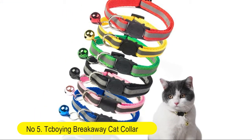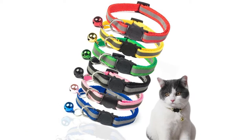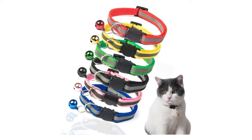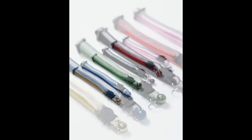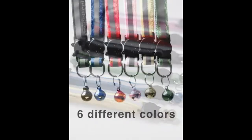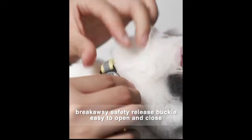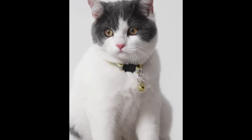Number 5: TC Boeing Breakaway Cat Collar with Bell, Mixed Colors Reflective Cat Collars. Ideal size pet collars for cats or small dogs. Strong Breakaway Safety Release Buckle, easy to open and close. They have an easy to adjust strap made from high quality, durable, soft and skin-friendly fabric.